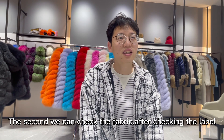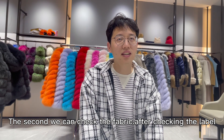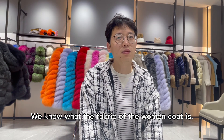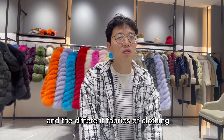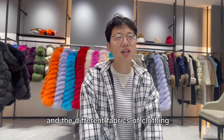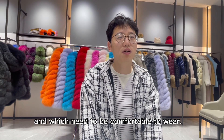The second tip is to check the fabric. After checking the label, we know what the fabric of the women's coat is. Different seasons require different fabrics of clothing, which need to be comfortable to wear.